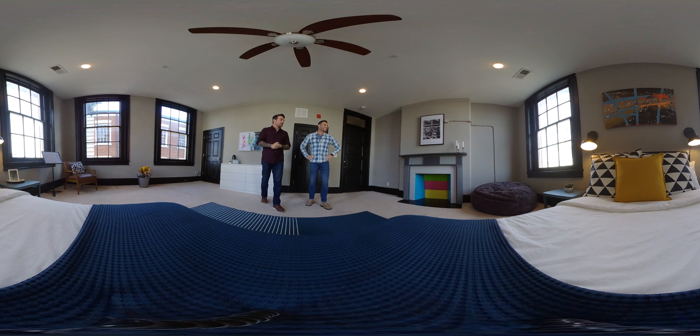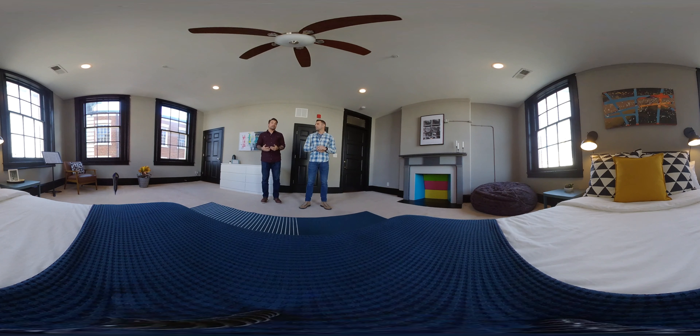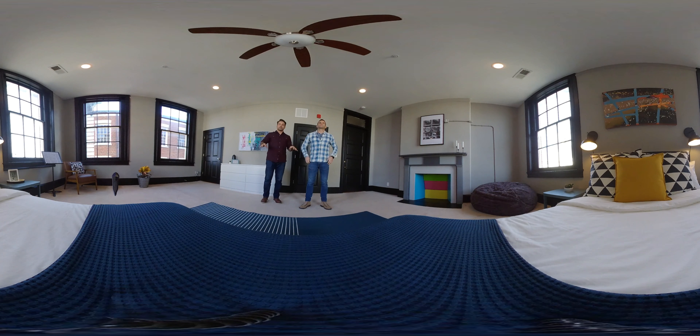They have not seen it yet. We are shooting this before we are actually doing the reveal, but you know they're musicians, they're creative guys, they're young guys, and we wanted to evoke that feeling for them. It is their first apartment — it's in an awesome historic building here in Baltimore.